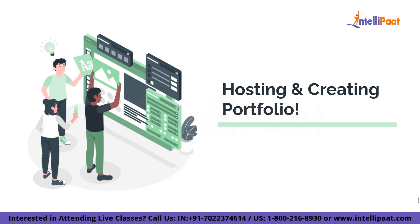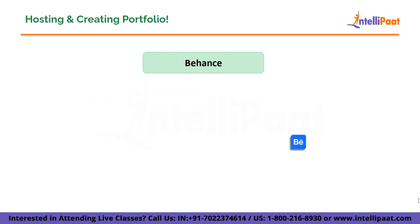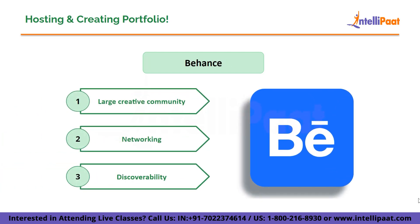The first option is Adobe Portfolio. Adobe Portfolio is an excellent choice, particularly if you are already utilizing Adobe Creative Cloud. It seamlessly integrates with tools such as Adobe XD and Photoshop, simplifying the process of displaying your UI design. It also provides customizable templates and a user-friendly interface.